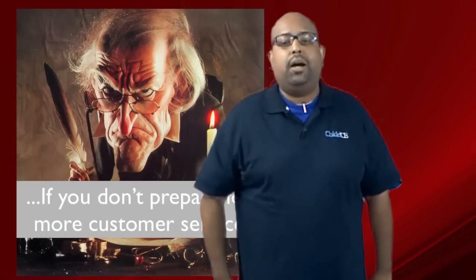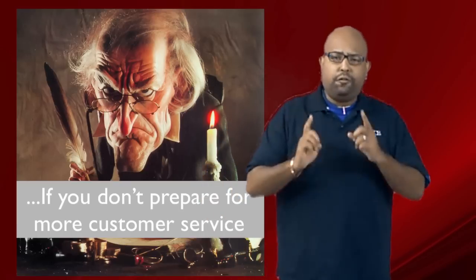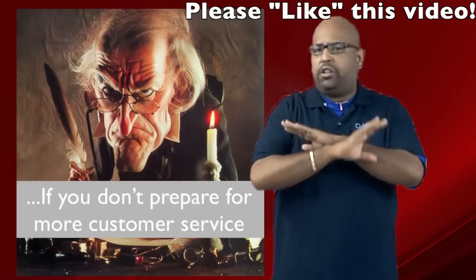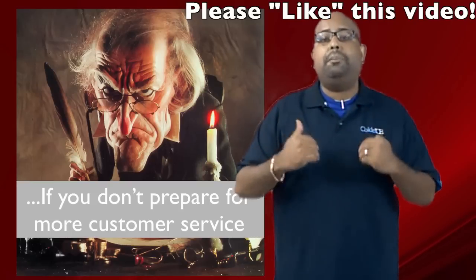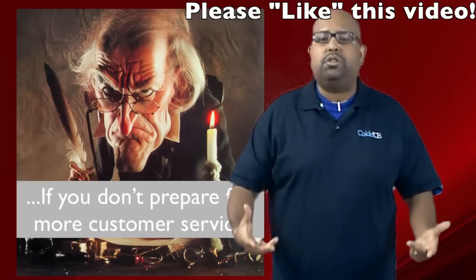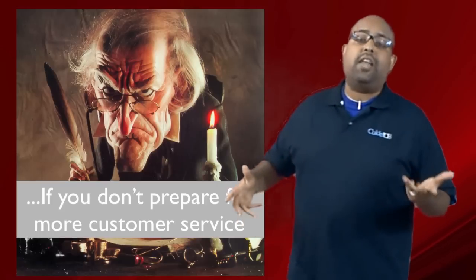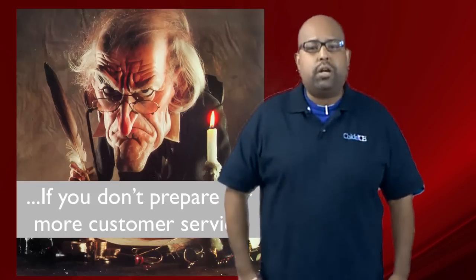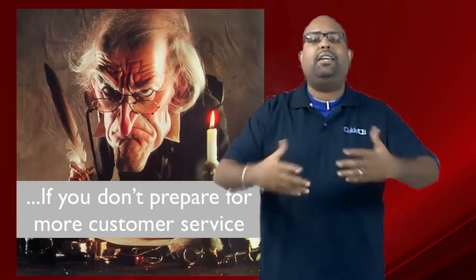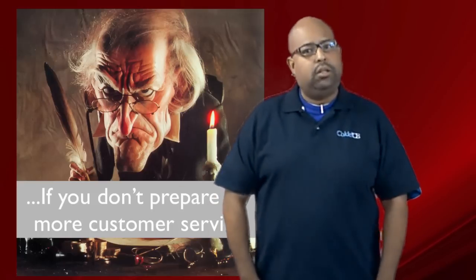You know you're an eCommerce Scrooge if, number four, you don't amp up your customer service. Recognize what's happening: in the fourth quarter, especially around Christmas time, you have people that don't shop at all on the internet come to the internet specifically for the holiday season. They might not be as seasoned as your regular customers — they might have more questions, they don't understand the process, and you have to really handhold these guys because a lot of them are brand new to internet buying. So amp up your customer service and prepare for the coming of new customers.